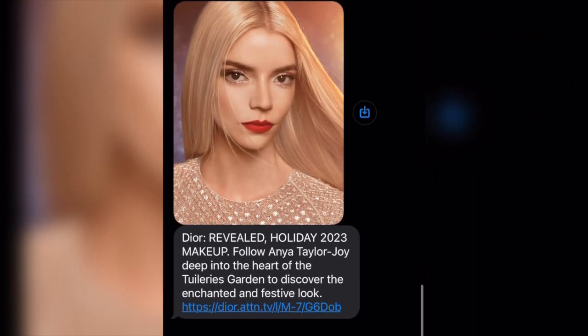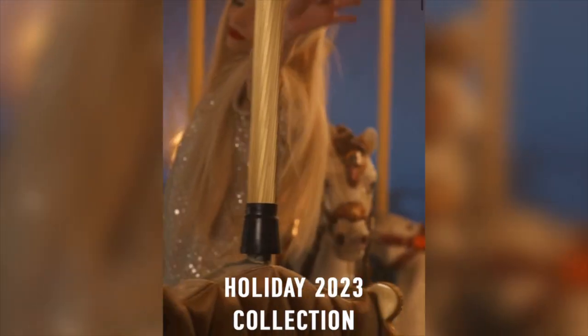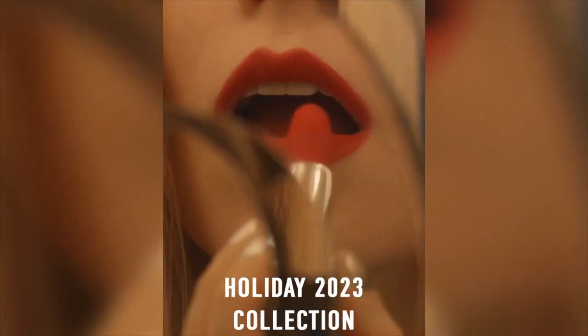Hey beauties, it's me Allegra. I'm hopping on today with a Dior makeup unboxing and believe it or not, this might be a Dior purse unboxing as well. They sent out this email which I cannot resist — the Dior emails. This Dior makeup I'm going to be showing you today is part of the Dior Holiday 2023 makeup collection.